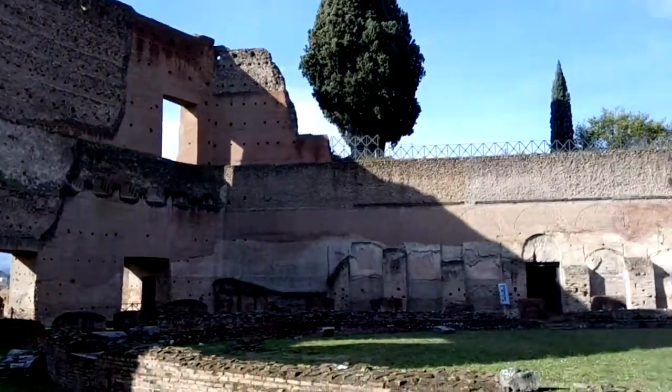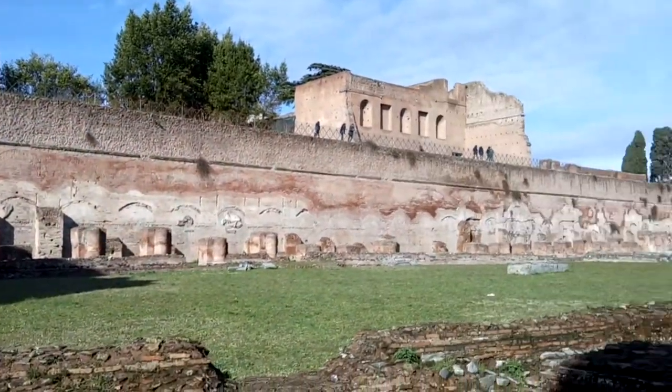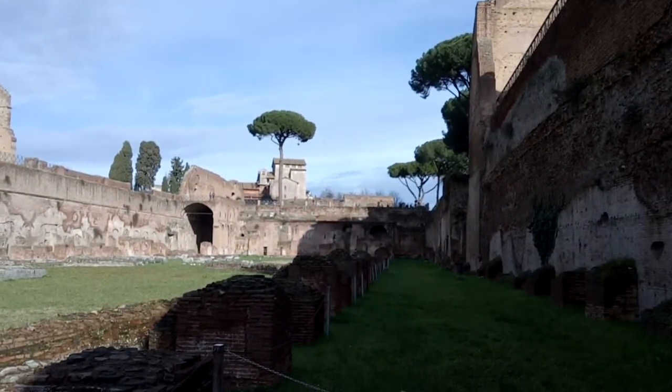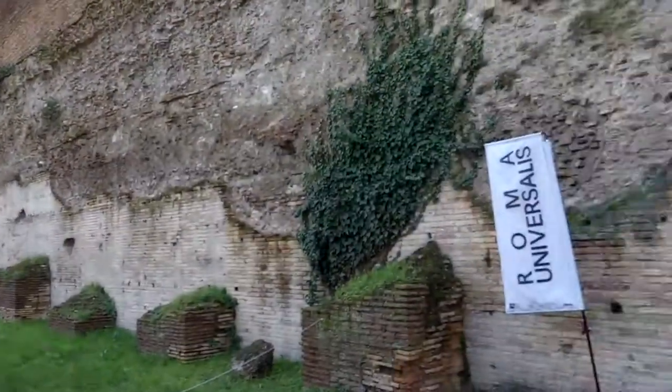The Palatine Hill had its own stadium, just a few hundred yards from the Colosseum. Not quite as big, but still pretty impressive.